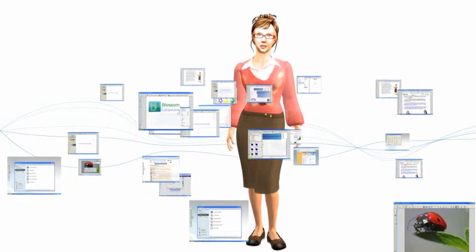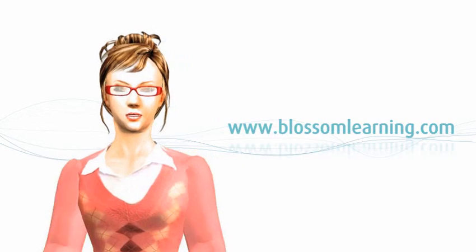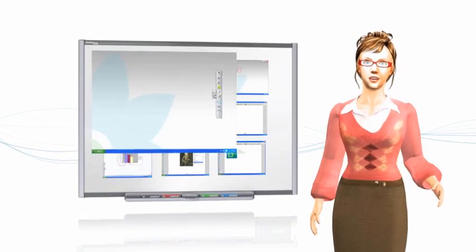I'm Mrs. Blossom from Blossom Learning. Blossom Learning specializes in online professional development for teachers. Check out the clips from my online SmartBoard course.